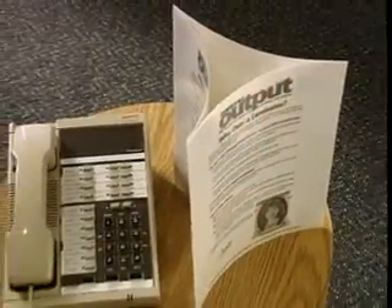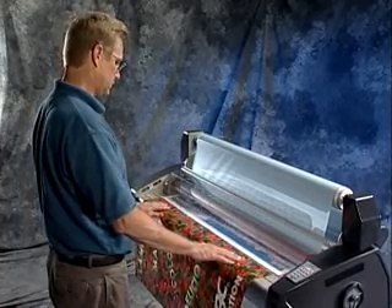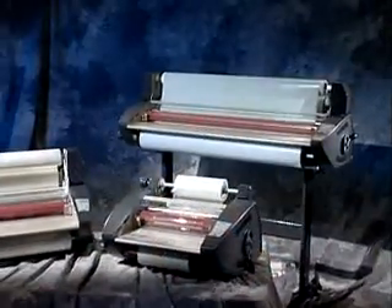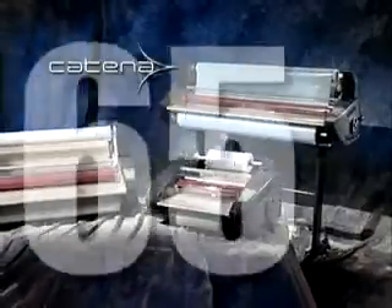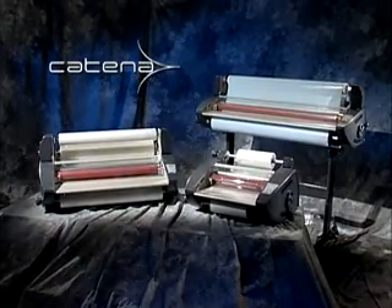From small point of purchase displays to wide format images, the Katinas can mount and finish it all. The Katina series color finishing systems from GBC — the leader in lamination technologies.